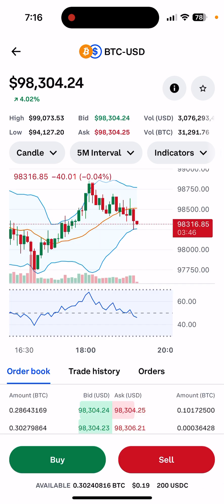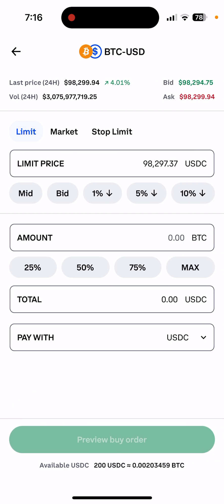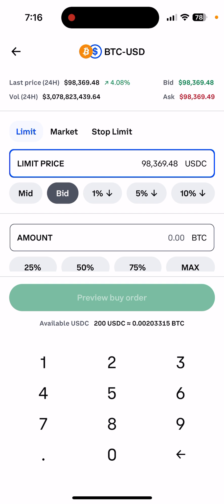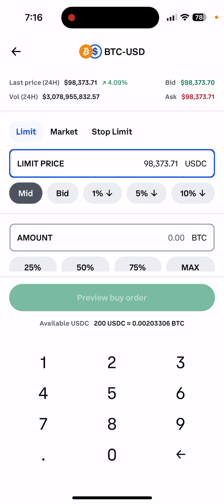When you click Buy, it will ask you: Limit or Market. Market means you want to execute right now. Limit means you're telling it a specific price — for example, I could select $90,000, and if it never reaches $90,000, my order will never execute. Market will just be executed right away.